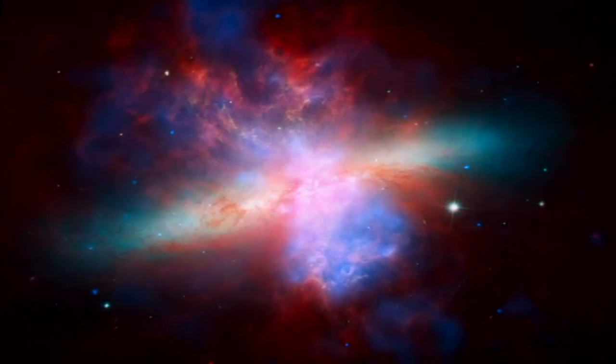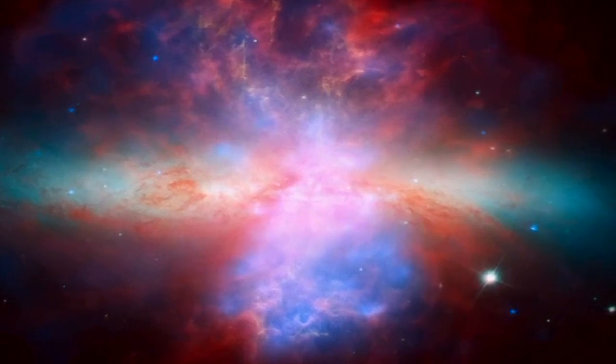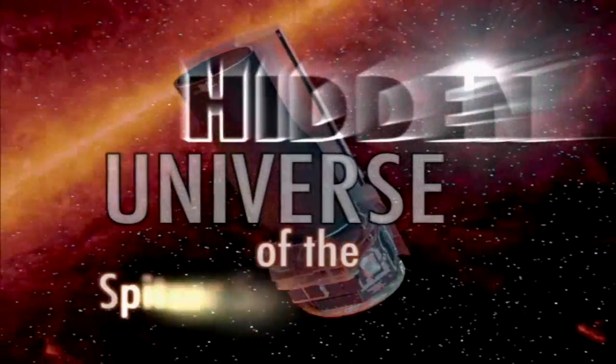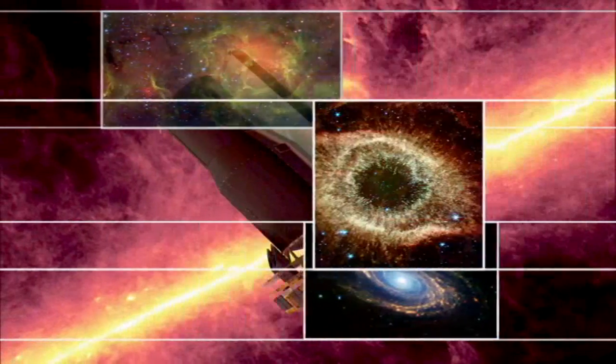It's been called an exploding galaxy, and three of NASA's great observatories have teamed up to show it like it's never been seen before. This is the Hidden Universe of the Spitzer Space Telescope, exploring the mysteries of infrared astronomy with your host, Dr. Robert Hurt.